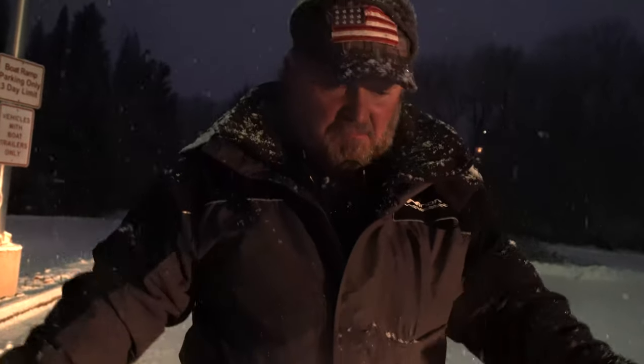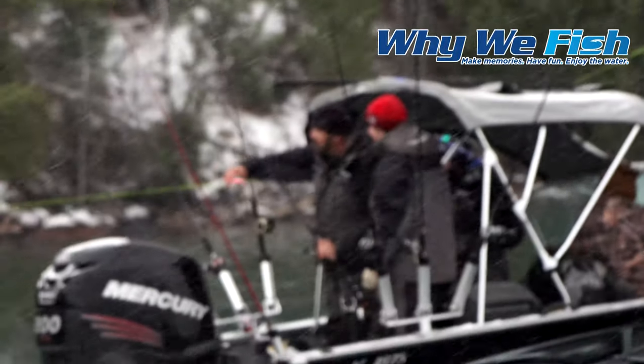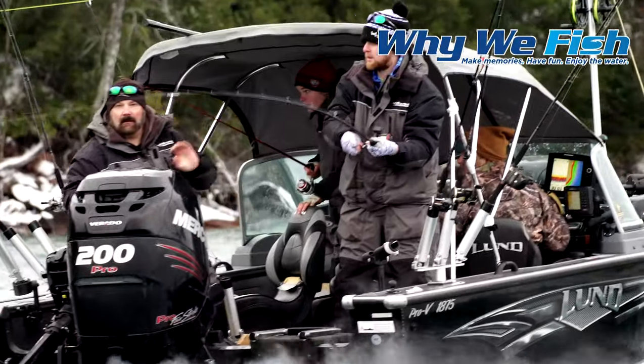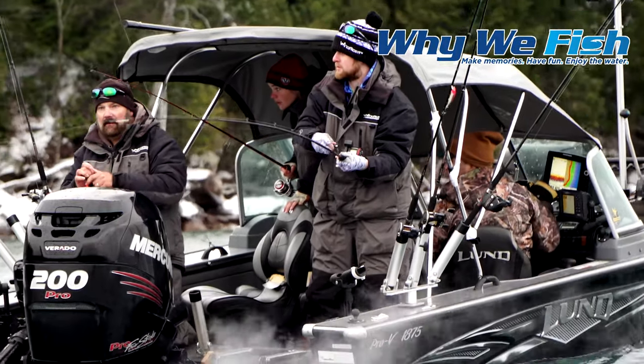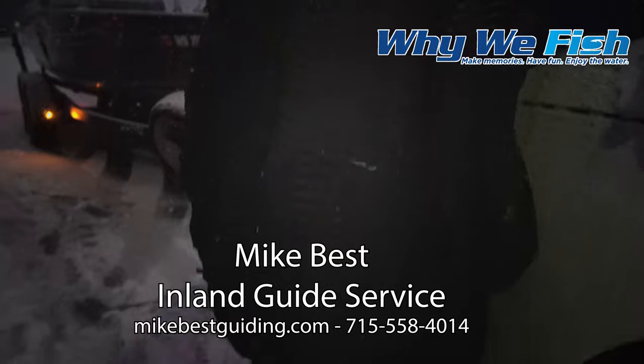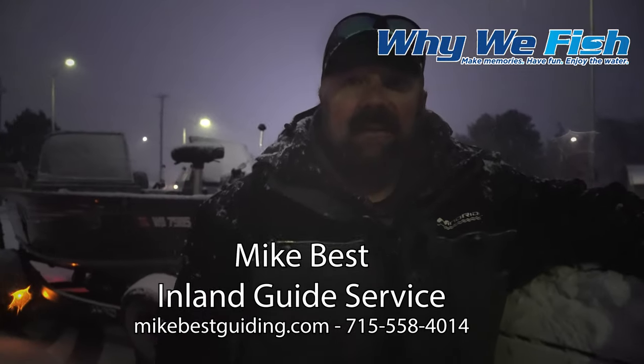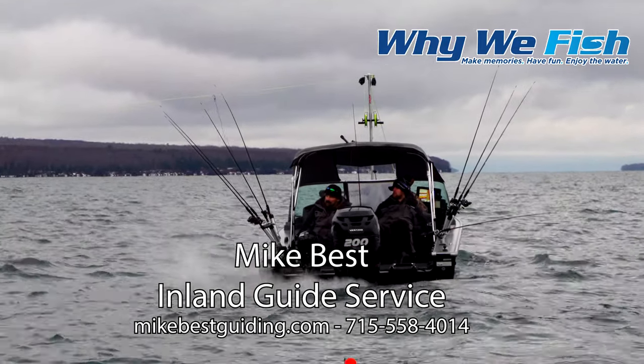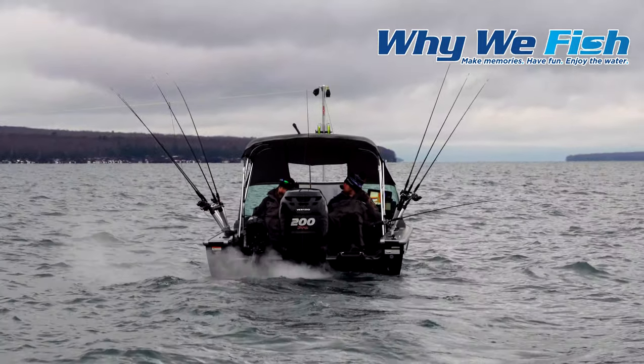Some pretty extreme conditions, and you can't go and do that without having good stuff like this. And I'm not chilled — I'm good to go. We actually had a really good day. We put 31 fish in the boat and we lost 14. Overall it was a great day. Great product with Wind Rider. I can't say enough about this product — it allows me to come out fishing in November and be comfortable while we're doing it.